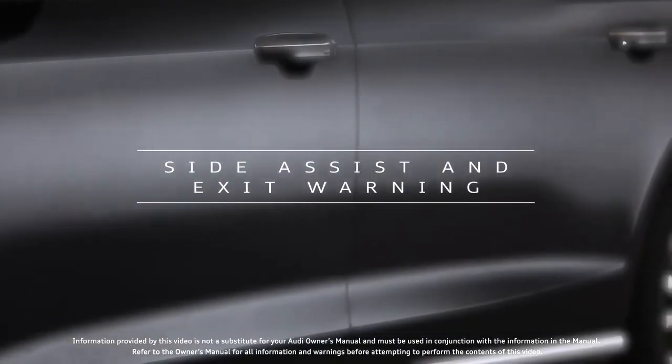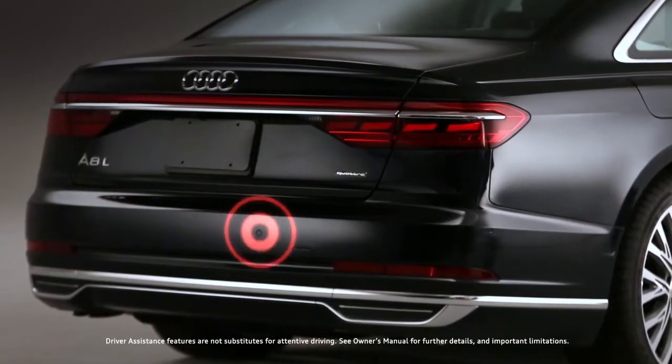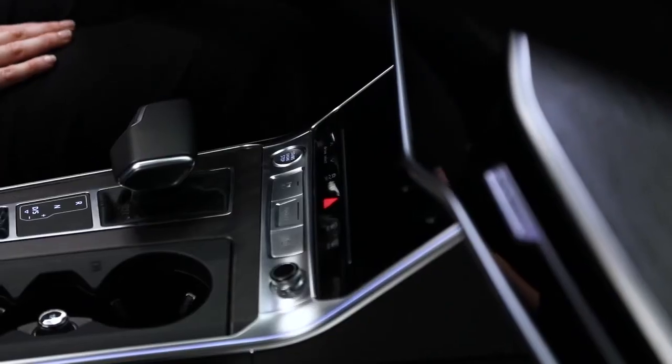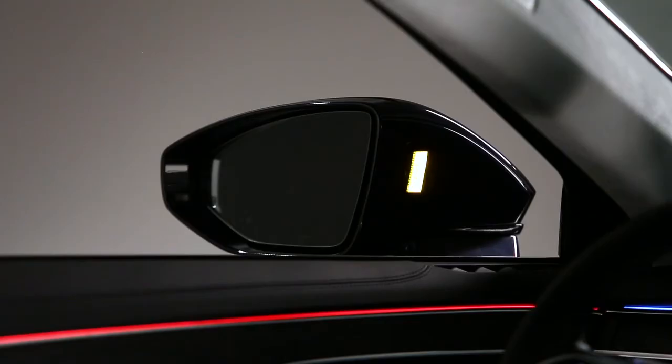The available Audi Side Assist uses rear-mounted radar sensors to help detect vehicles located in your blind spot or approaching from the rear. Approximately 10 seconds after the ignition is turned on, lights in the exterior mirrors will turn on briefly to indicate the system is activated.